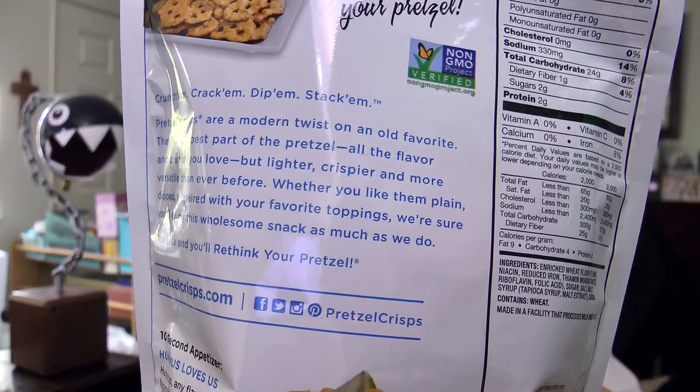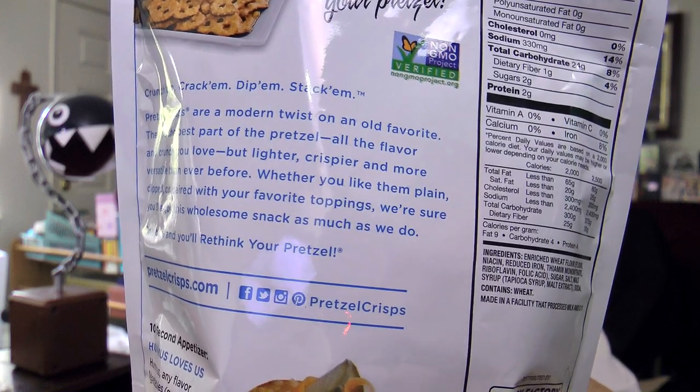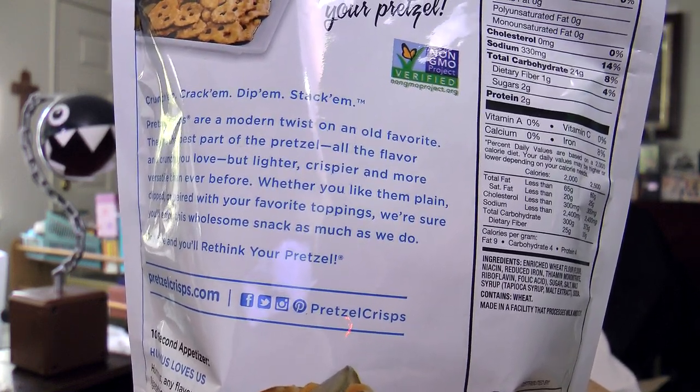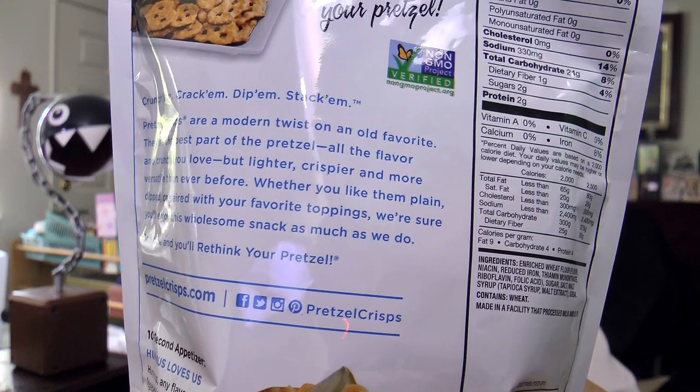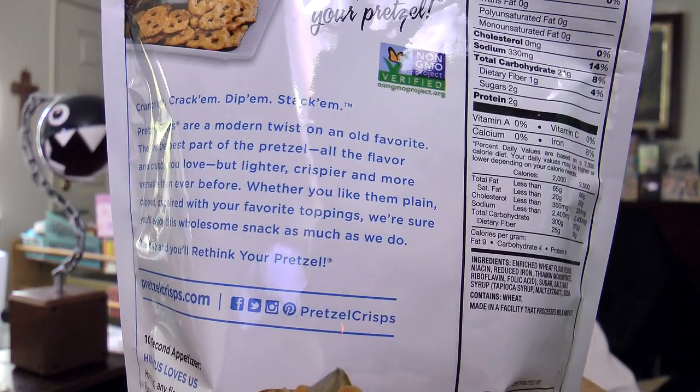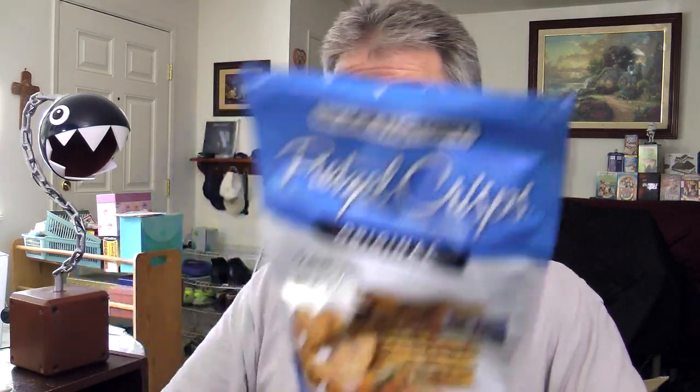Let me go ahead and put on the old guy goggles and I'll read you what's on the back. Pretzel Crisps are a modern twist on an old favorite. They're the best part of the pretzel — all the flavor and crunch you love, but lighter, crisper, and more versatile than ever before. Whether you like them plain, dipped, or paired with your favorite toppings, we're sure you'll enjoy this wholesome snack as much as we do. It has a 10-second appetizer on the back — it says that hummus loves us. Well, I don't love hummus, but I love these. And these are non-GMO, by the way.